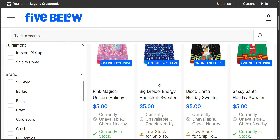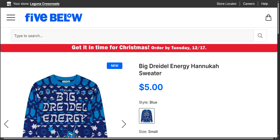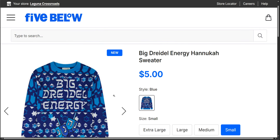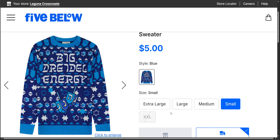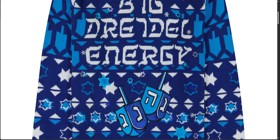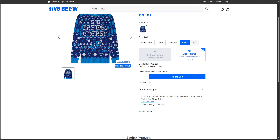Next up, there is the big dreidel energy Hanukkah sweater. You guys, $5 — unbelievable! So there's quite a few sizes left at the moment in this sweater. I'm going to click to enlarge — there we go, we can see a closer view of the knit. I'm going to get in as close as I can in case you are on your cell phone. Yeah, it looks like it's a knit, you know? So I am very impressed with these.